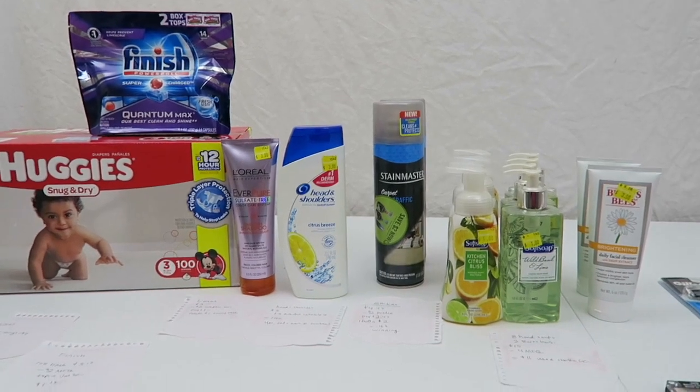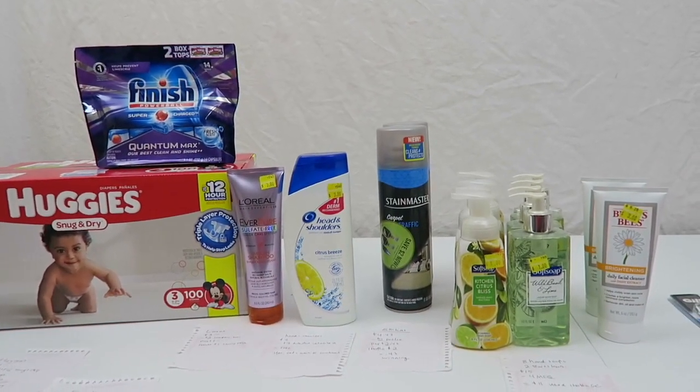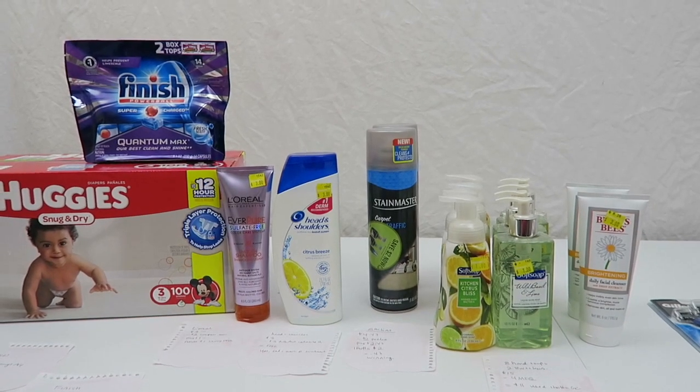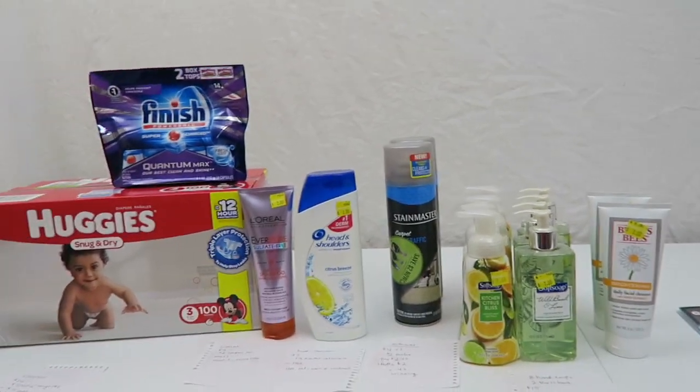I'll put the link in the notes field. So if you want to see — sometimes when I do go shopping I will post a lot of stuff that's on clearance, so if you want to go match it at your store, go see if you might have the same items. I really hit the mother lode on some items.